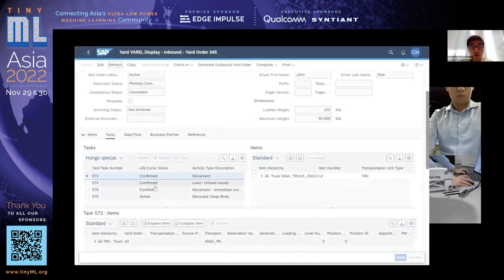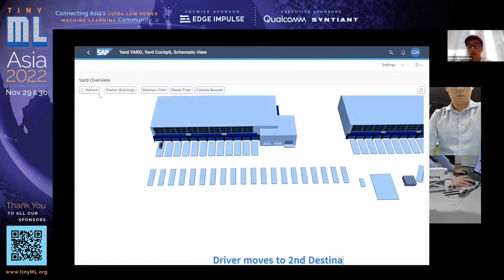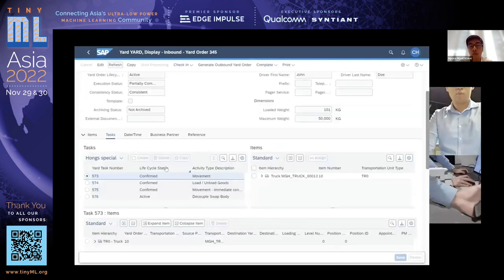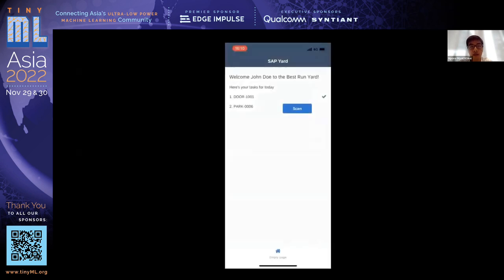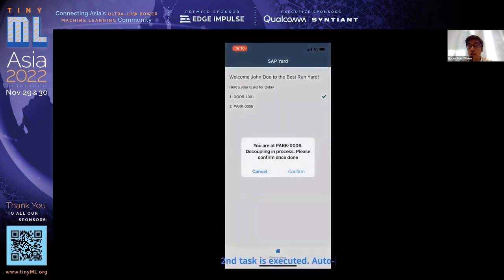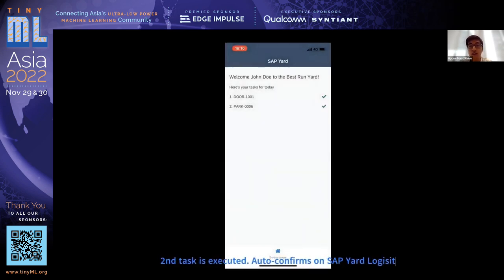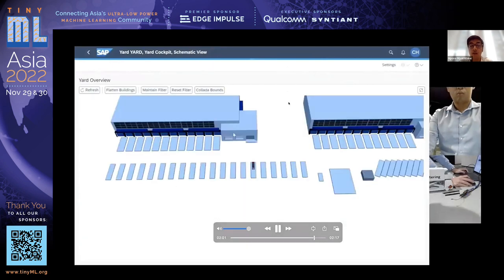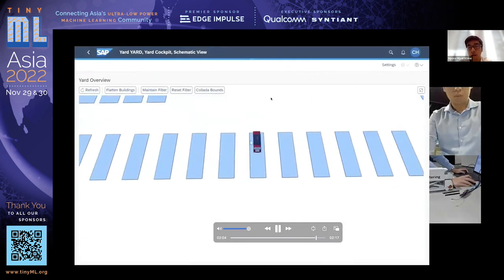Similarly, SAP software confirms the task and the process repeats. The driver is able to scan the QR code, and this is all made possible because the license plate was detected using a microcontroller at the very beginning, which retrieves the details and sends them to the driver when he scans with his app. This frees up the yard manager, who can track the vehicle but does not need to manually communicate with the driver for each and every step.